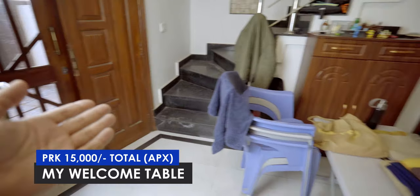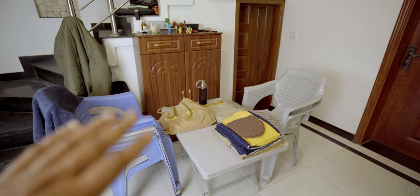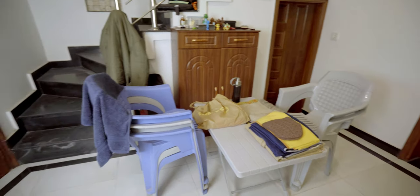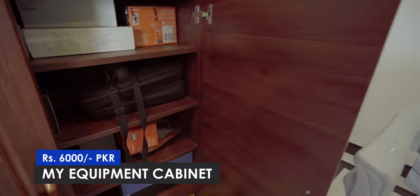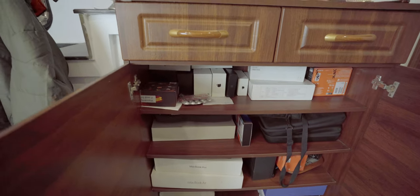There is an entrance with the door — this is the place where someone comes from. Nothing expensive. There is a small plastic table. But if someone comes from here, he can sit here. This is my cabinet.